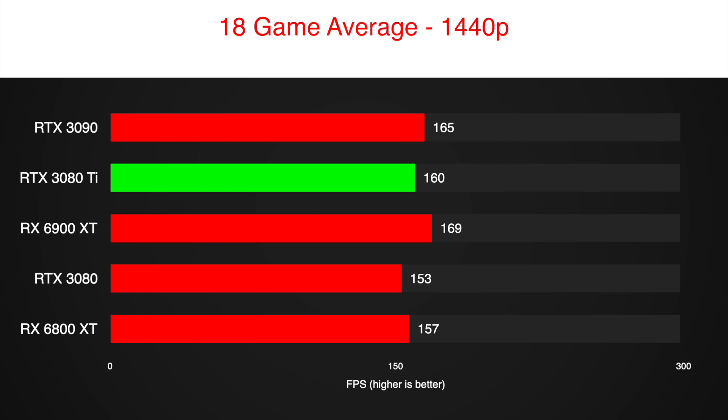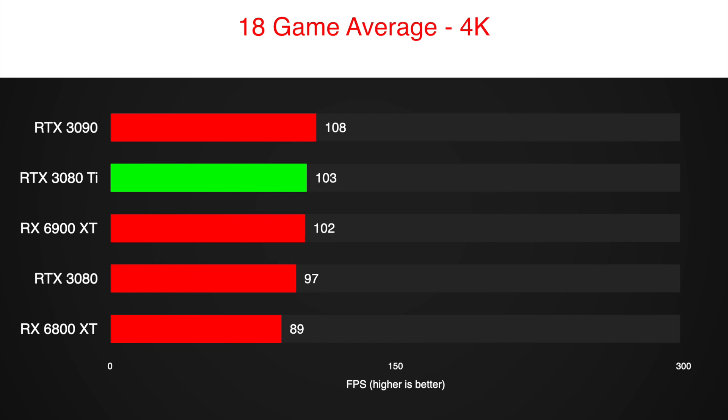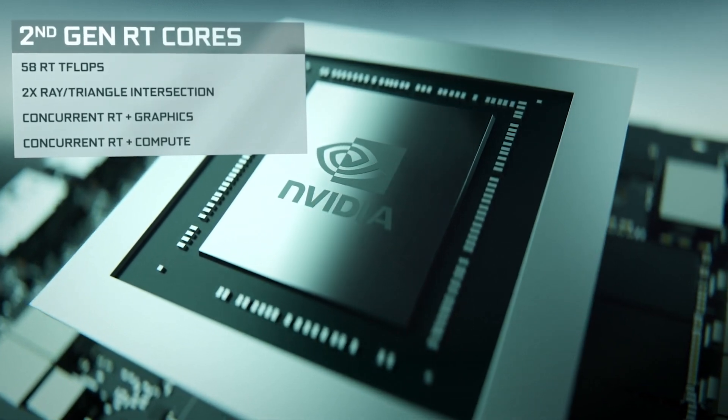That does not leave a lot of room for imagination on where the 3080 Ti will fit in — right down the middle between those two. Would you spend extra on the 3080 Ti to get that performance boost and an additional 2GB of memory? Let me know in the comments.